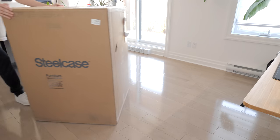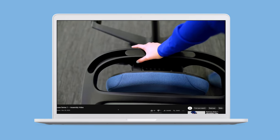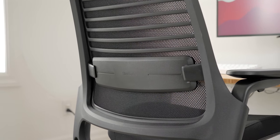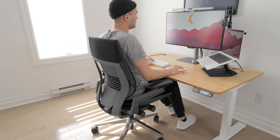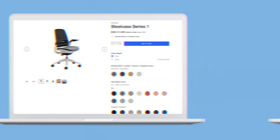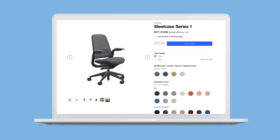Next chair is the Steelcase Series 1, which came in a super big box because it was pre-assembled. Steelcase is a furniture brand that usually provides chairs, desks, and other office furniture for businesses — their products are high quality, made to last, and usually more expensive. However, this Series 1 is their cheapest ergonomic chair, starting at around $400. The configuration I went with — hard floor wheels and 4-way adjustable arms — brought the price up to $419.